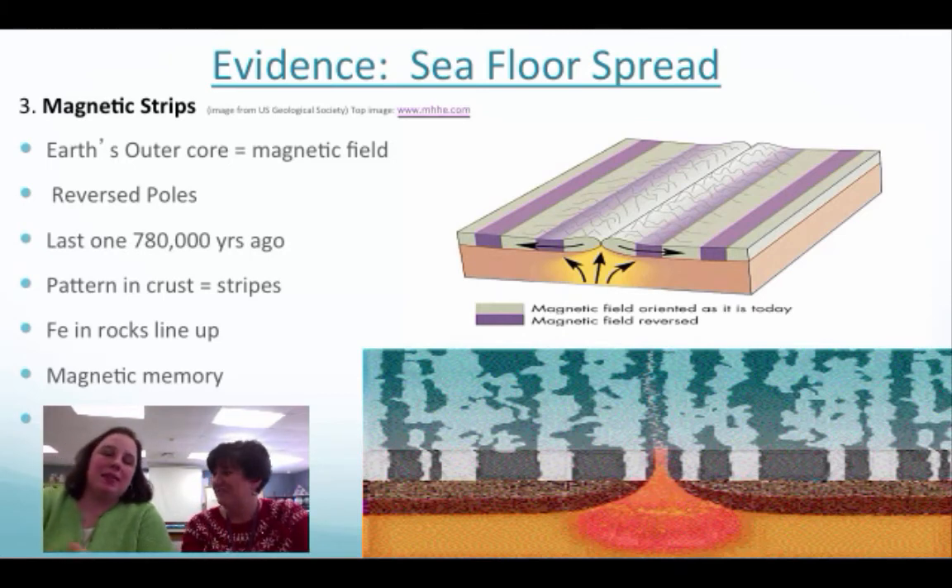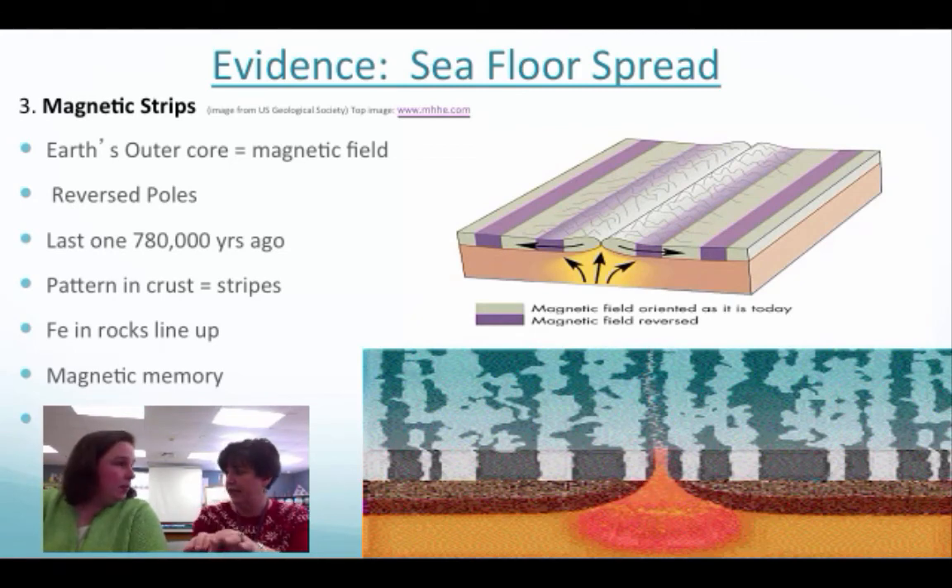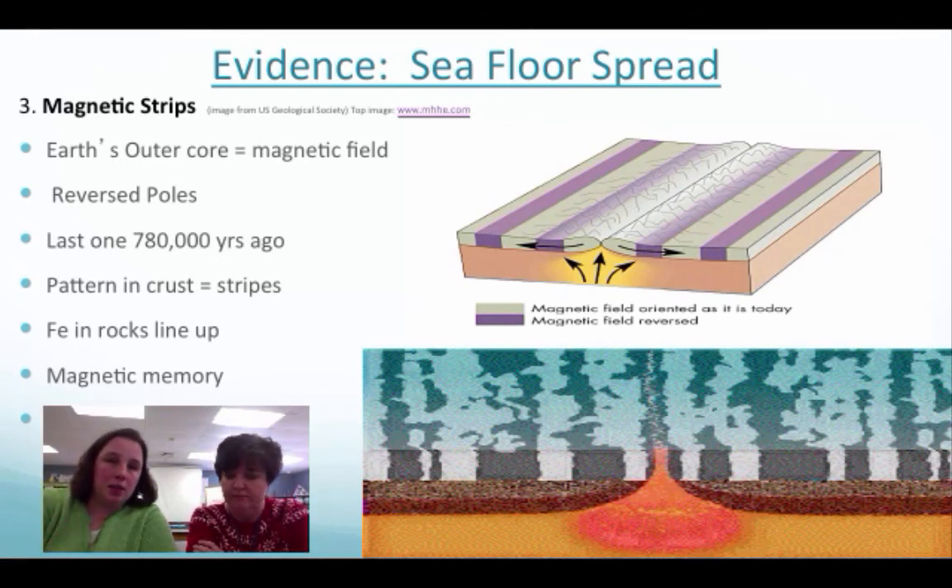This is not something that's going to happen in our lifetime, maybe not even in our children's children's lifetime. It's kind of like how magnets repel or come together depending on their orientation — that's where you literally see the iron line up in the magnetic striping. We're talking millions of years here, not minutes.